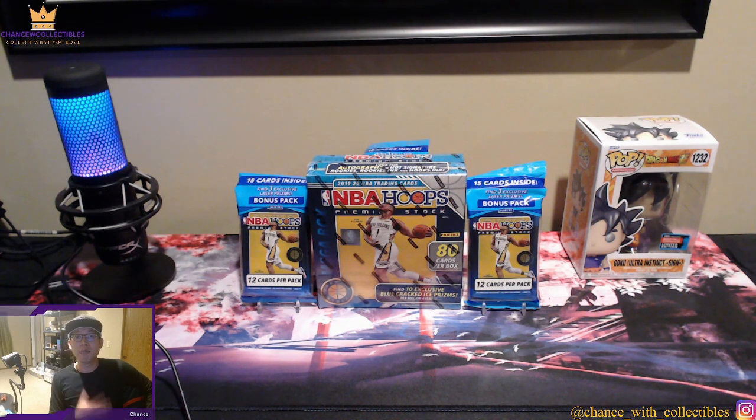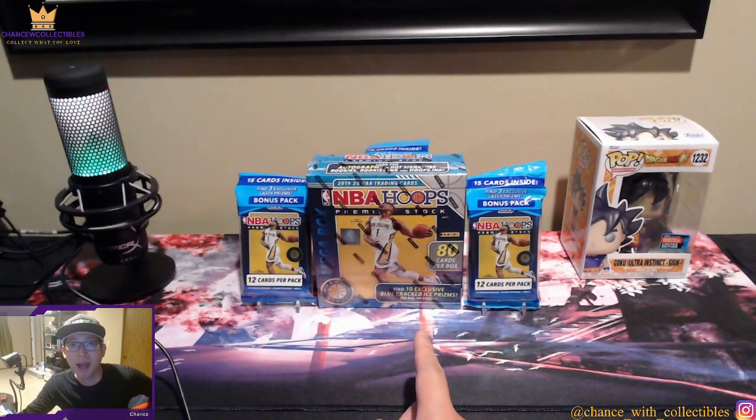They did print a lot of these, but in my opinion they printed this as much as — or even less than — Prizm basketball, Optic basketball, and Select this year. So it's not as overprinted as those products, and you have a lot of big rookie basketball players from this class. It's my most favorite product since you're able to pull a lot of different color parallels and prism cards.